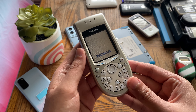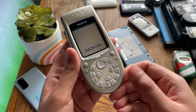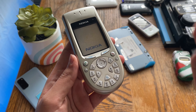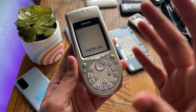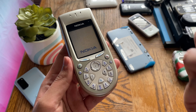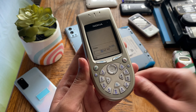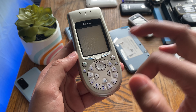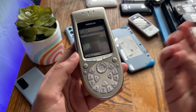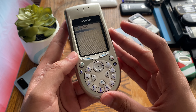Welcome back to another video from my strange phones playlist — the playlist where I showcase a strange feature or design aspect of a given mobile phone and explore the engineering choices behind why the designers chose that design aspect, and how it impacts the user on a day-to-day basis.